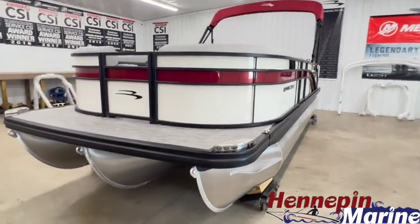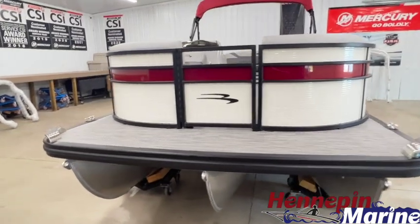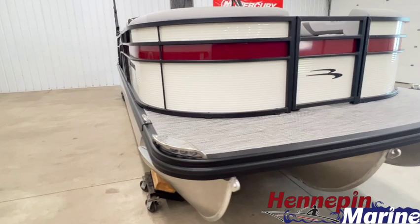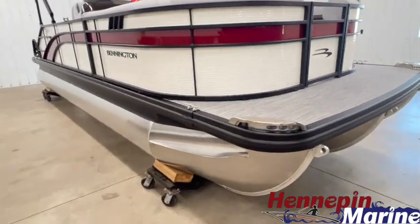We also have the Blackout Luxe package which gives you the blackout rails, blackout bimini, blackout deck trim, and blackout pontoon skirting.